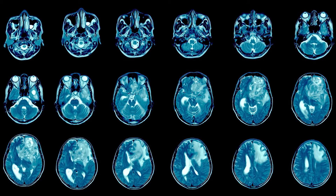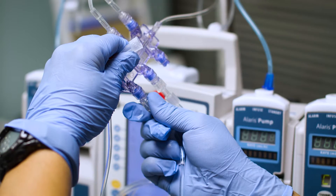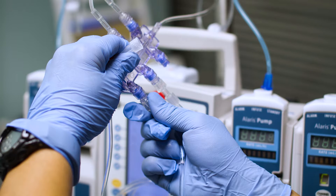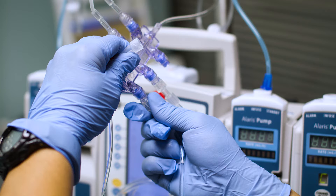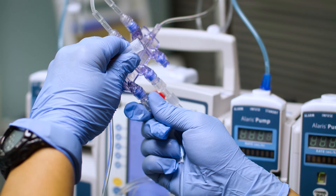Glioblastoma is a type of cancer that grows in the brain or spinal cord. At MD Anderson Cancer Center, the standard treatment for glioblastoma includes surgery followed by radiation and chemotherapy. You and your doctor will decide on your specific treatment plan.